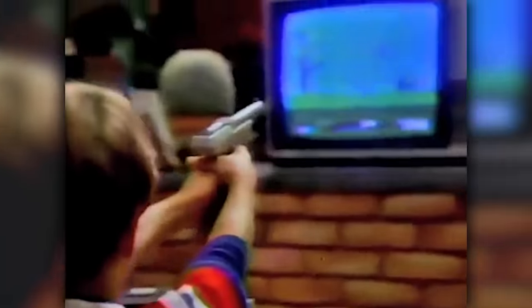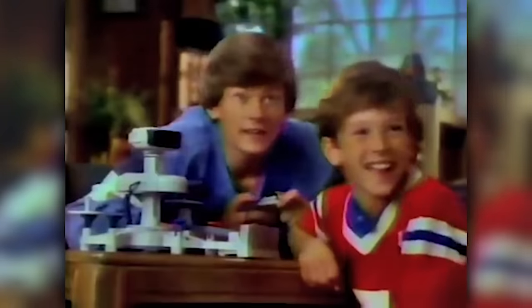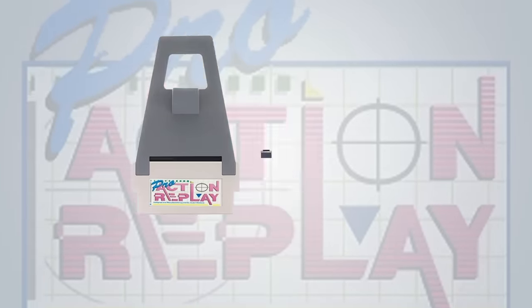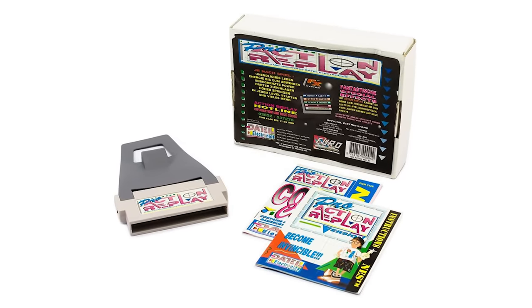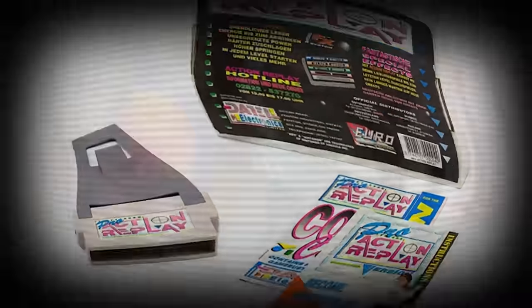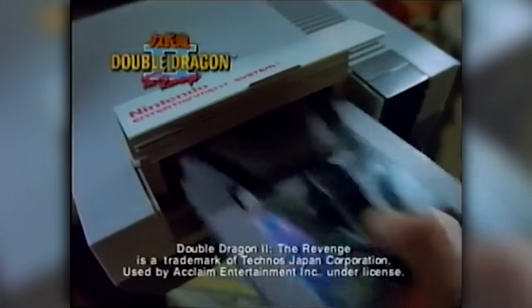Between a slump in the computer video game industry and anti-piracy legislative efforts, Datel looked to the more promising 8-bit home console market to maintain its relevancy. Long before any GameShark-branded products would ever hit the market, Datel released the Action Replay for the NES, Master System, Mega Drive/Genesis, and the Super Nintendo. Datel's first home console version of the Pro Action Replay was released in the UK for the NES in 1991, placing it in direct competition with the Game Genie, which was released in 1990 and coincidentally was also created by a UK-based company that's still around today, Codemasters.